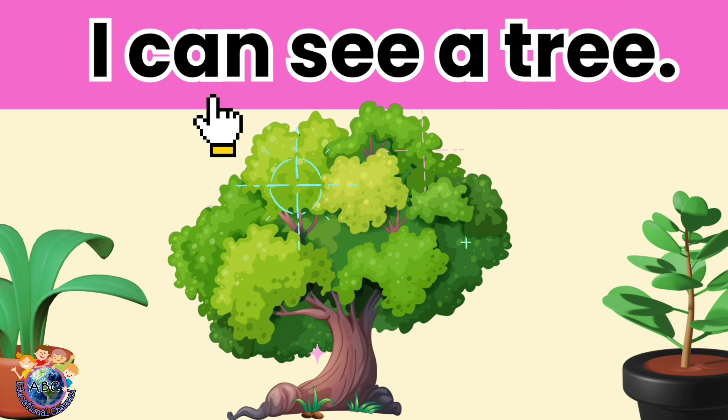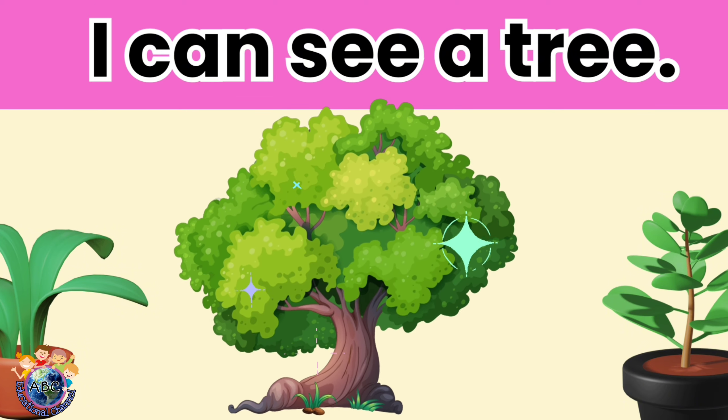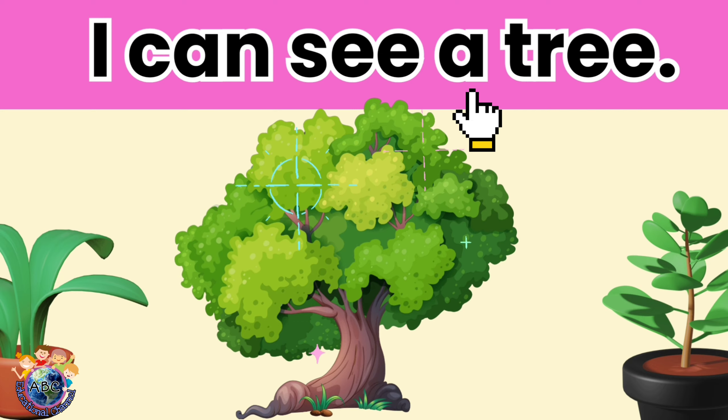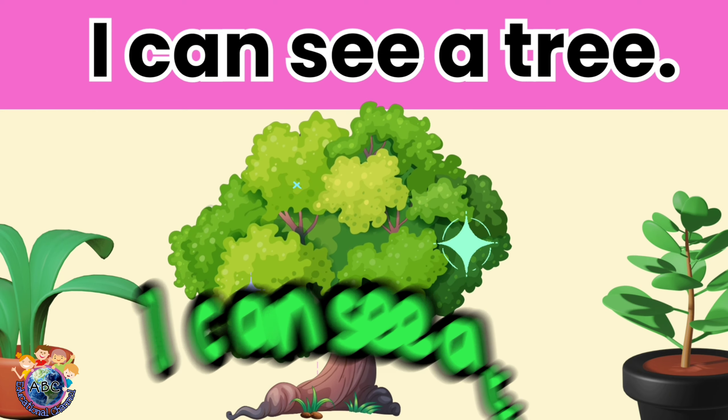I can see a tree. Let's read it again. I can see a tree.